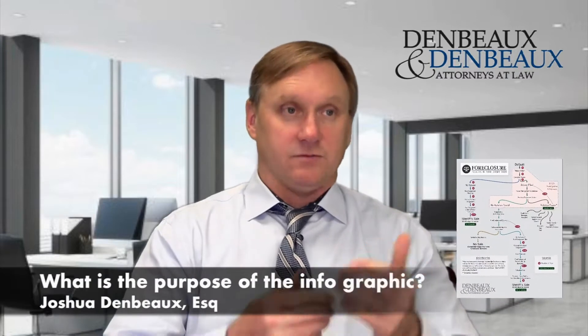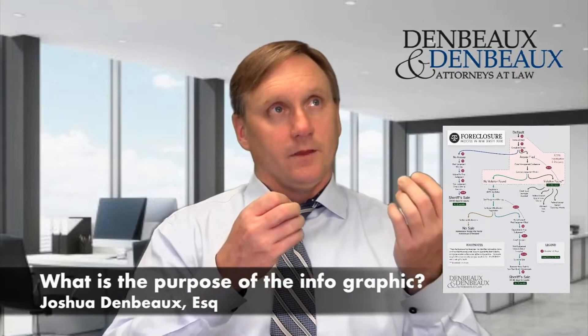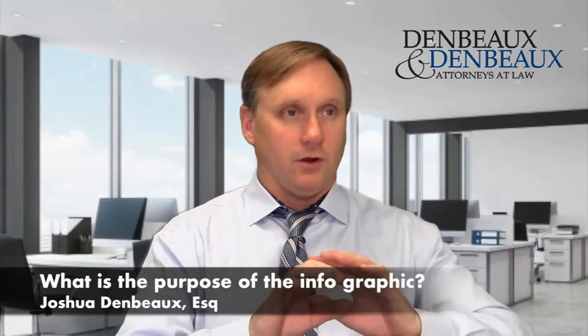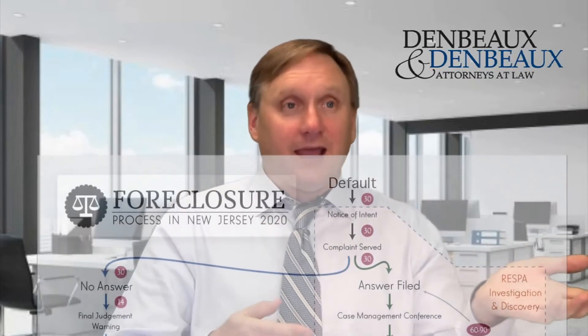The infographic I've posted on the website is really important. It's the most thorough and complete visual explanation of how the complex New Jersey foreclosure system works. If you go to almost any other attorney's website and they have an infographic, it starts when you're in foreclosure and ends when you lose your house. It's supposed to explain the different steps the bank has to take, but it doesn't tell you what I'm going to do for you to fight the bank.